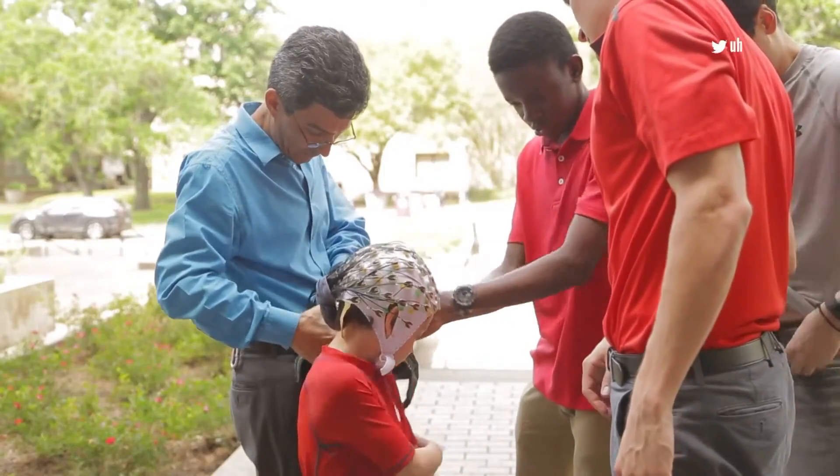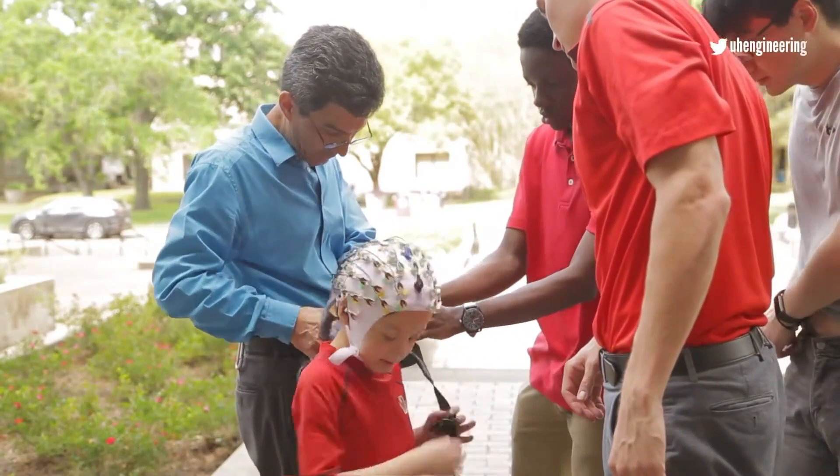In total, about 67 people have participated in research using these types of devices to restore communication or restore movement, as in Ian's case. The University of Houston hopes to publish this new study in about two months.